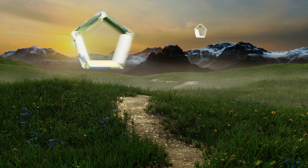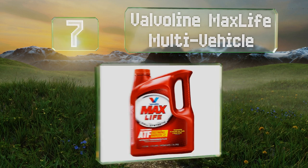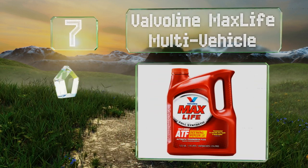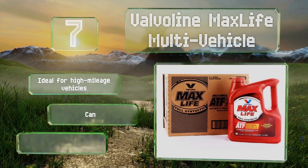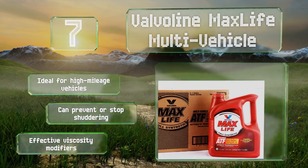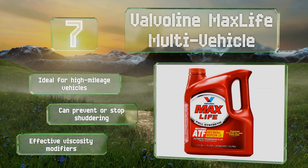At number 7, if you want to get the most out of your car, Valvoline Max Life Multi Vehicle can help. It's a fully synthetic formula that contains a variety of additives that enhance seal service life and elasticity and reduce varnish formation. This one's ideal for high-mileage vehicles and can prevent or stop shuddering. It includes effective viscosity modifiers.